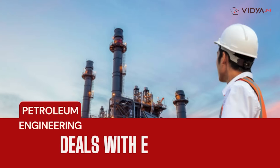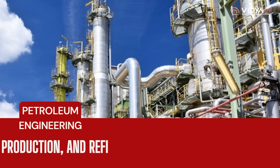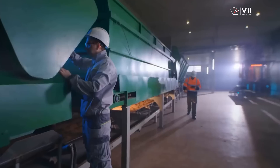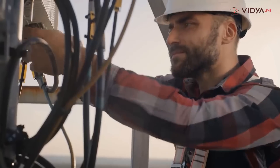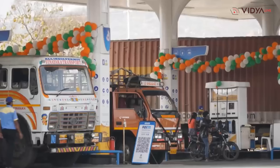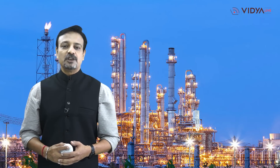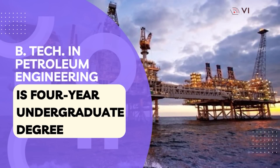Petroleum Engineering is a branch of engineering that deals with the exploration, production, and refining of crude oil and natural gas. It involves the application of scientific and mathematical principles to find, develop, and produce hydrocarbon resources, as well as design and operate the equipment and processes used in the production of crude oil and natural gas. Those who want to make a career in petroleum engineering should pursue B.Tech in Petroleum Engineering, which is a four-year undergraduate course.